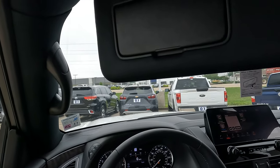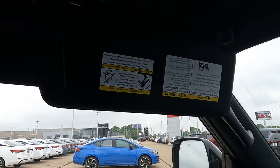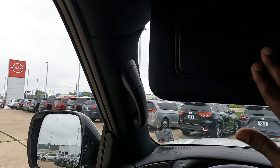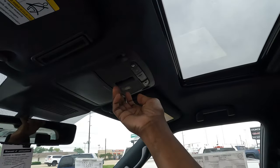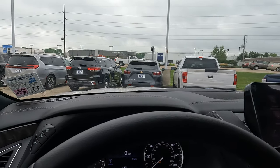Up top: a visor that doesn't slide out but has an extension piece you can pull over for additional coverage. It covers the entire window width where it reaches, though it doesn't come all the way down. Grab handles are on all four doors, and the driver's seat belt has an adjustable height anchor. On the visor there's a lit vanity mirror. Overhead: an eyeglass holder and interior lighting controls. There is a sunroof, but it's not panoramic. The shade is manual, and it's a relatively small opening for such a large vehicle. There's also no heads-up display.